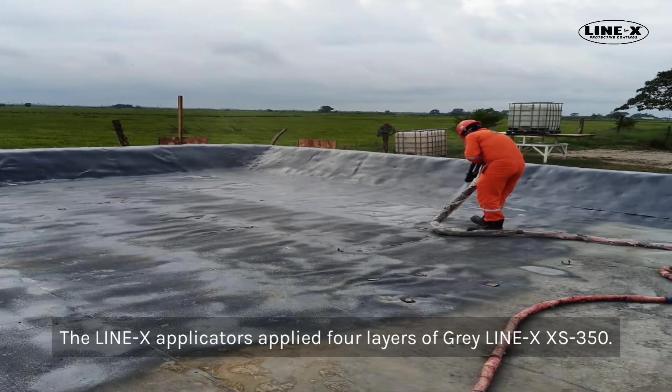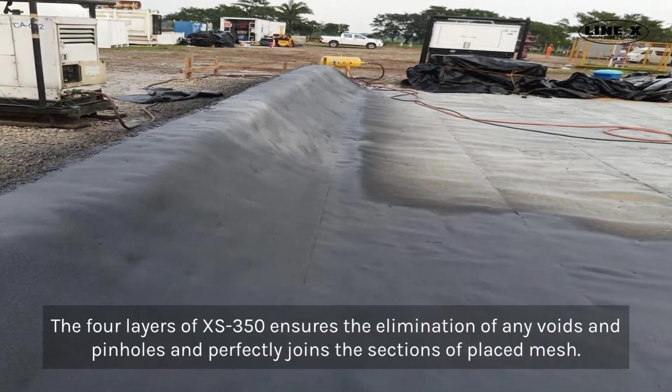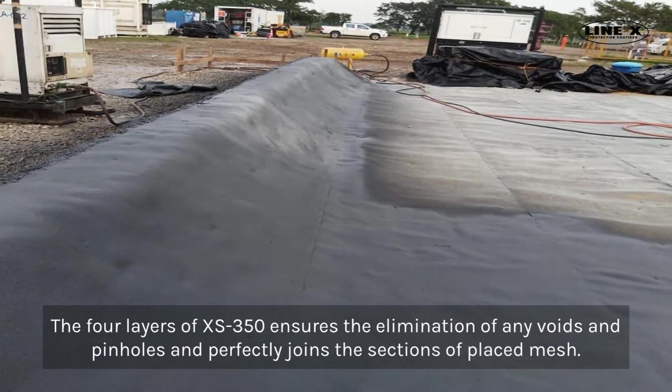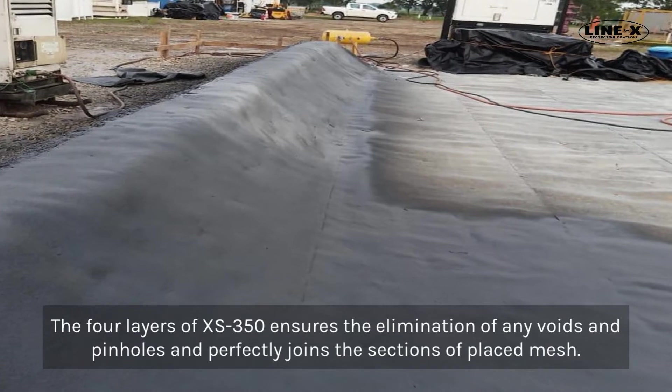The Line-X applicators applied four layers of gray Line-X XS350. The four layers of XS350 ensure the elimination of any voids and pinholes and perfectly join the sections of placed mesh.